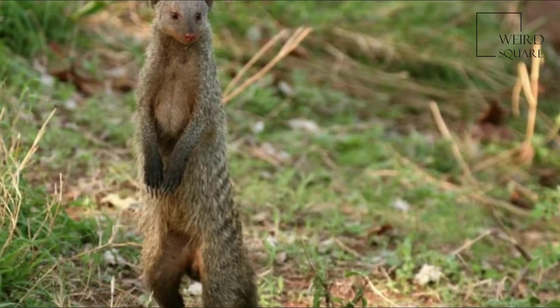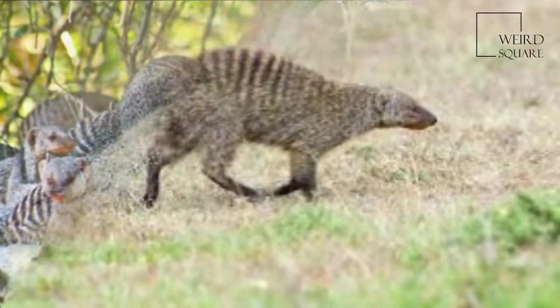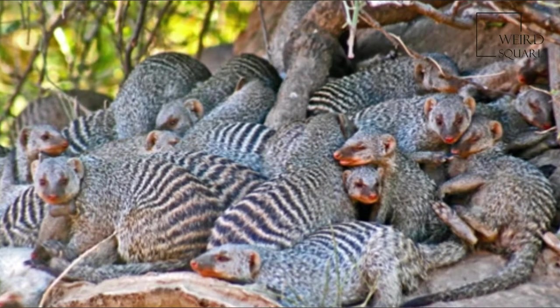The development of agriculture in the continent has had a positive influence on the number of banded mongooses. The crops of the farmland serve as an extra food source.